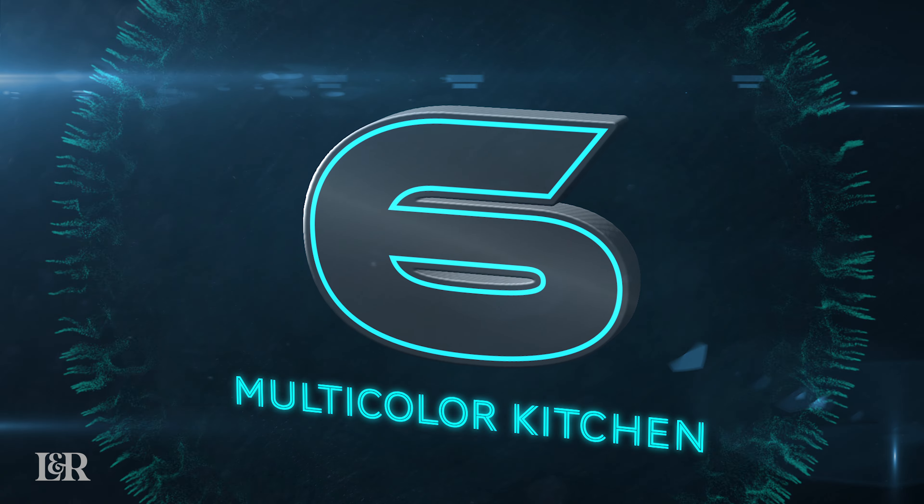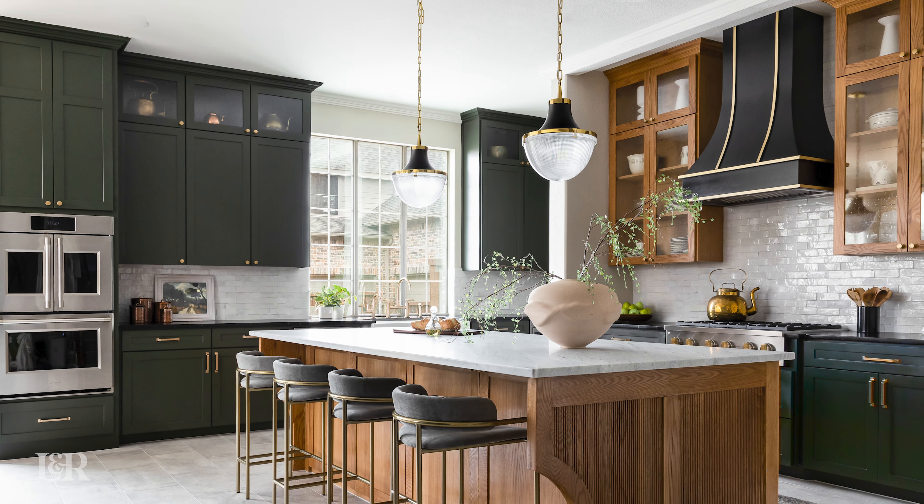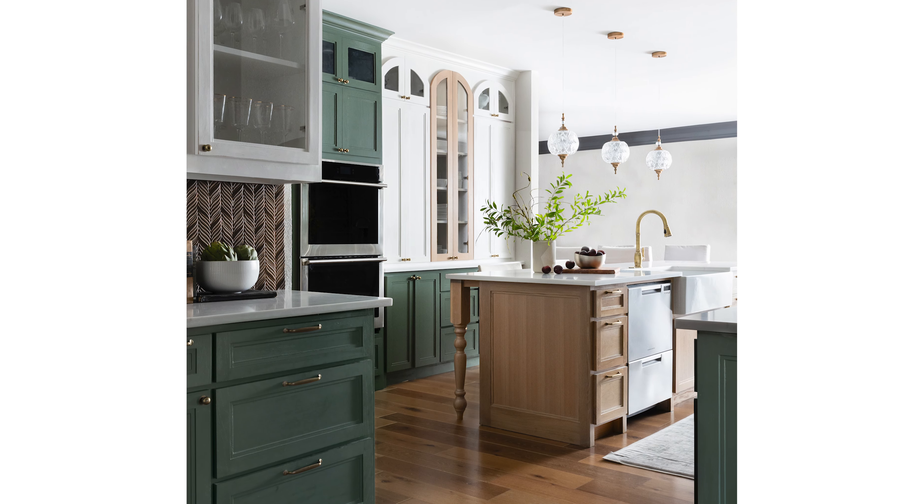Number six on our list is using multi-color in your kitchen. It is coming away from these all-white or all-blue or all-green kitchens and putting multiple colors on the actual cabinetry. The biggest trend within these multi-colored kitchens is having the uppers be one color, the base and the island be another color, and then also bringing in some warm wood tones in varying ways throughout. When you walk in and see kitchens that have this multi-color, they're much more interesting and much more inviting. We're seeing this all over the place and have implemented it as well.